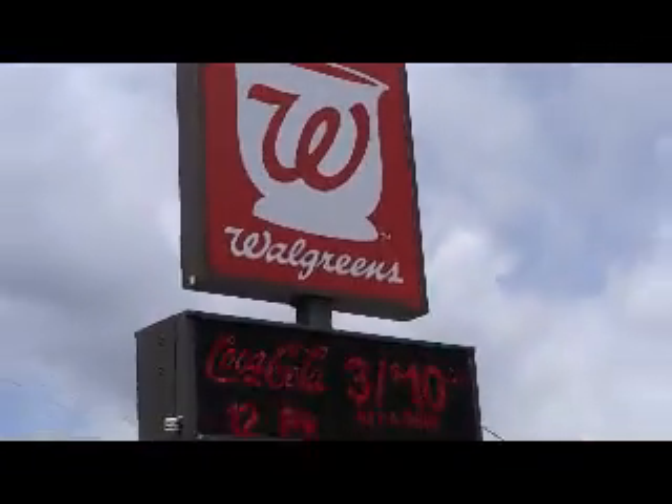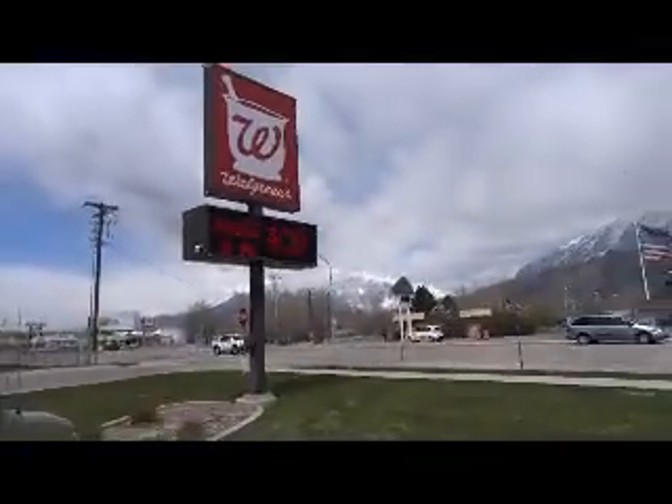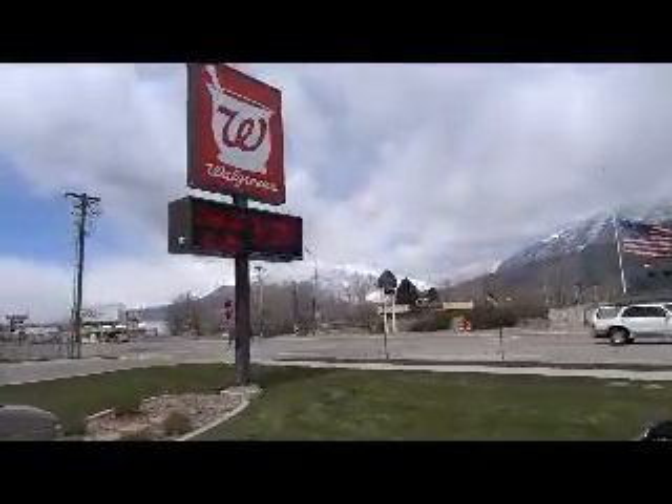Going green is easier now if you live near Walgreens. As hybrid cars accelerate to acceptance, companies are recognizing their dollar-saving potential at fuel stations.